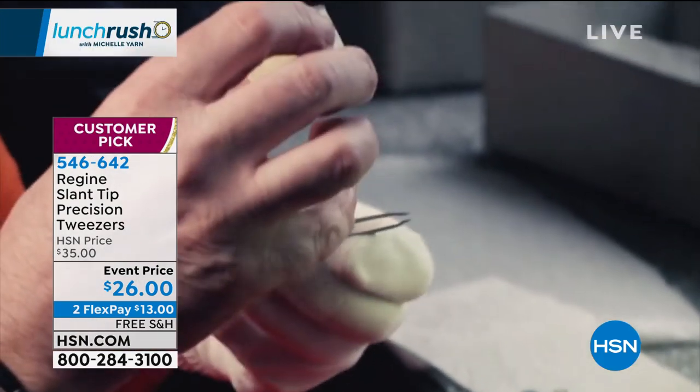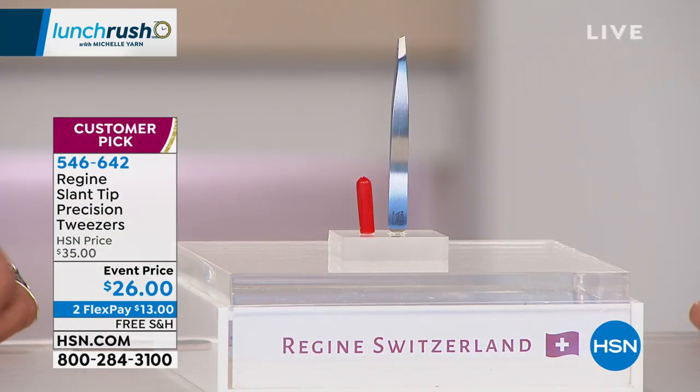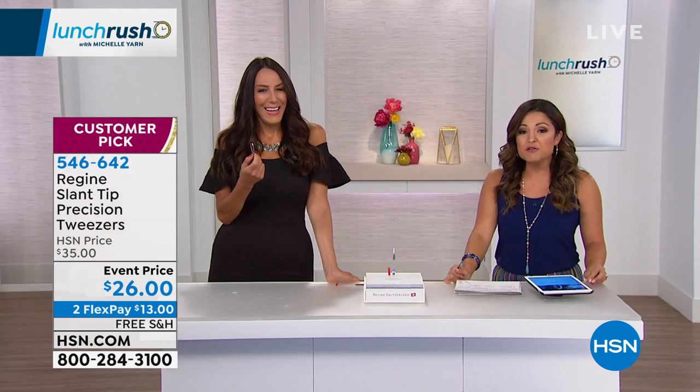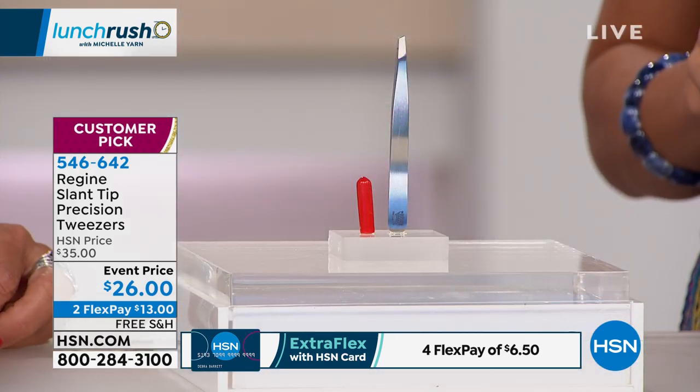The way they are made, you grab each and every single hair and pull it deep from the root. We are talking the highest quality. Already thousands and thousands sold since Fern has been here for this visit. You know why they're flying out the door? We've never offered this price ever. On Regine's website these are about $39 — you see them in salons and spas, up to the $50 mark. We have it for $26 today, and not only that, it's free shipping, two flex payments, and if you use an HSN card, four flex payments.